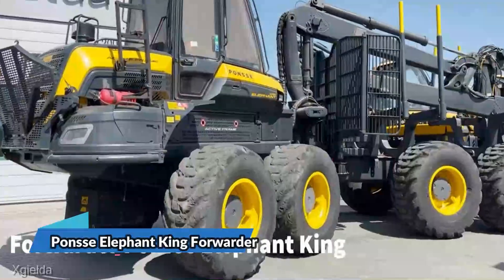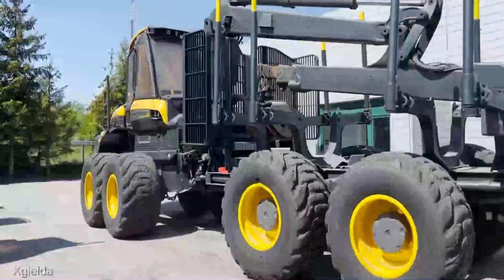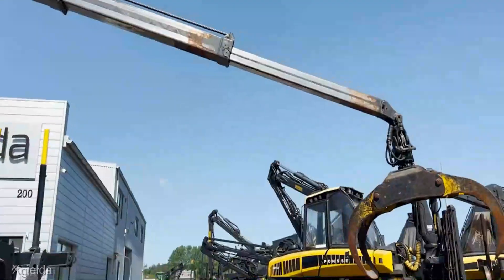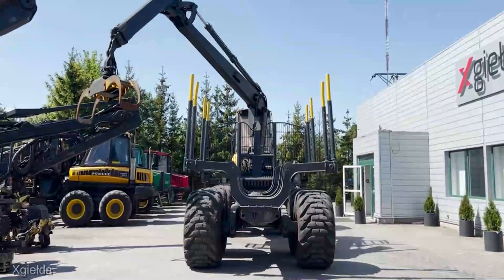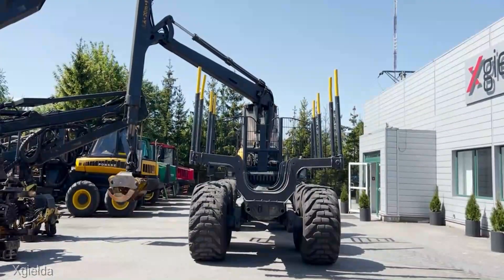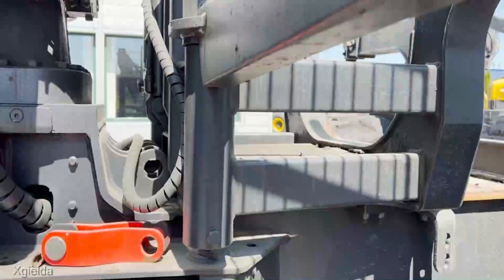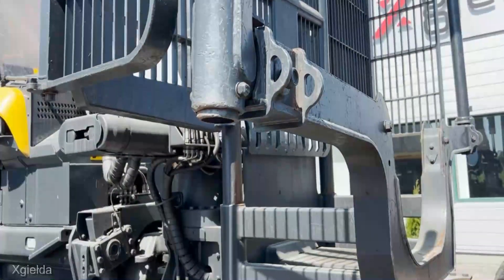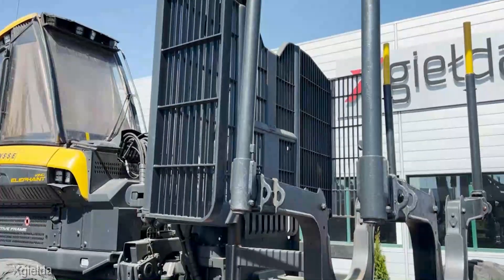Let's kick things off with the Elephant King Forwarder — and folks, this is no ordinary machine. Priced at $400,000, it's a forestry giant: a massive, rugged vehicle that effortlessly transports logs from the forest to your collection point. With unparalleled power and precision, the Elephant King is every timber mogul's dream come true. It conquers challenging terrains, handles enormous loads, and does it all while minimizing damage to the delicate forest ecosystem. When it comes to logging, this forwarder reigns supreme.